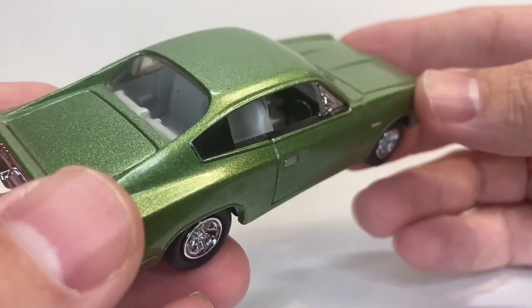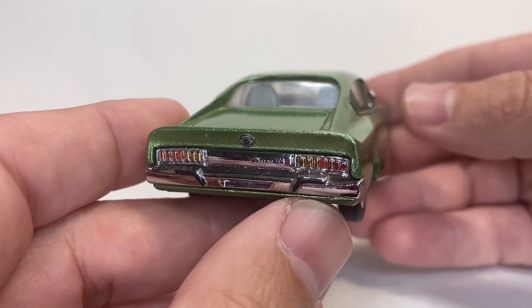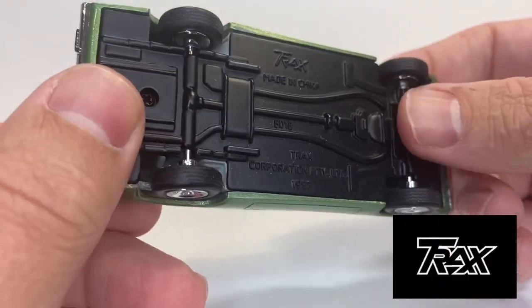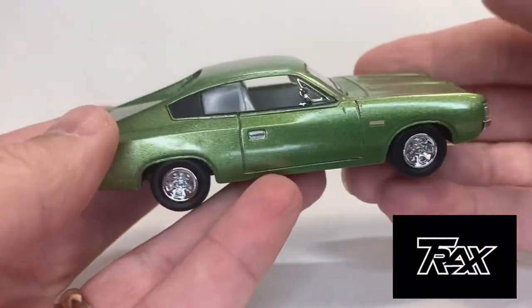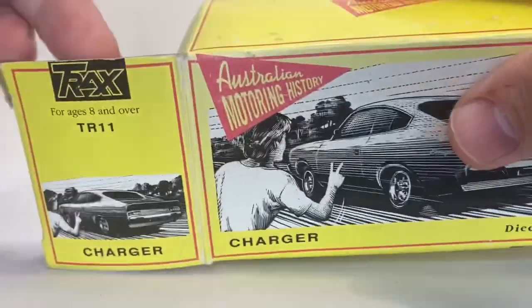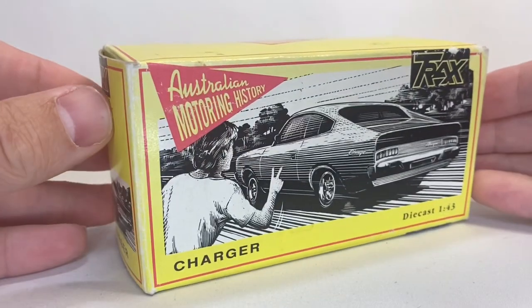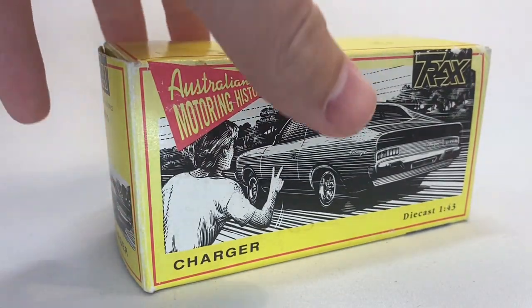Gear shift in there. Steering wheel. I love it. It's all right-hand drive, of course. Tail lamps are nice, different colors. Rubber tires. Trax does 1/43rd scale as well, and that's really cool. I love this one, Tyrone, and I love the box, too. How awesome is that vintage box? That's over 30 years old, guys.